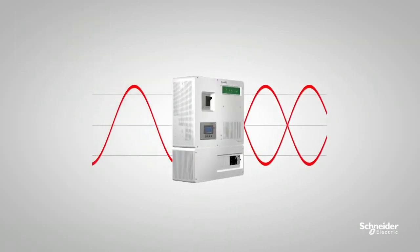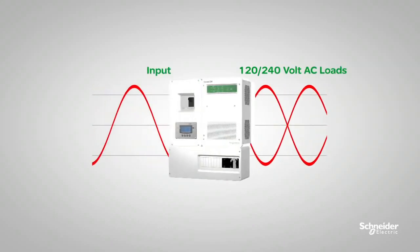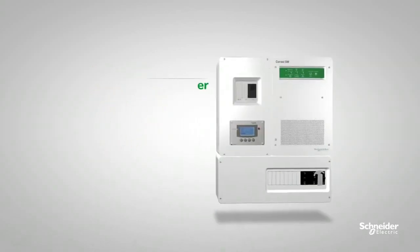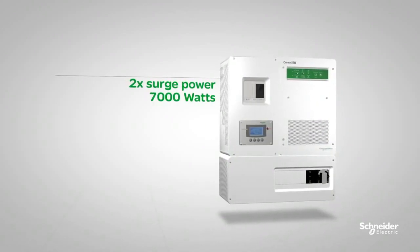You can power off-grid 120 or 240 volt AC loads, like well pumps, from 120 volt AC inputs such as low-cost generators. When you need extra juice, the high surge power gives two times the rated continuous output power, up to 7,000 watts.